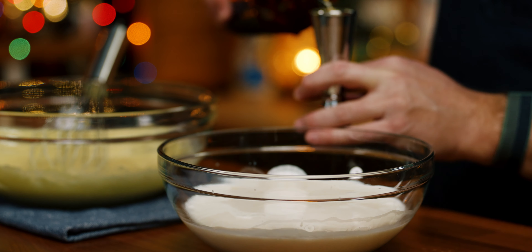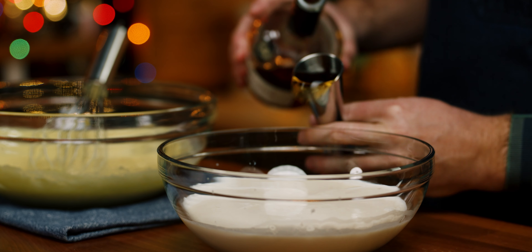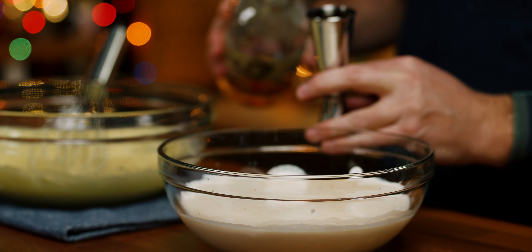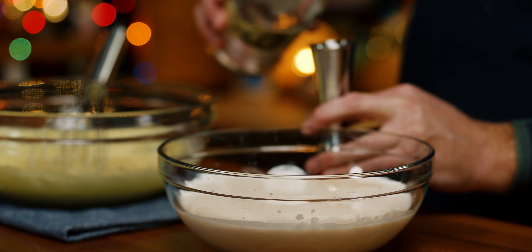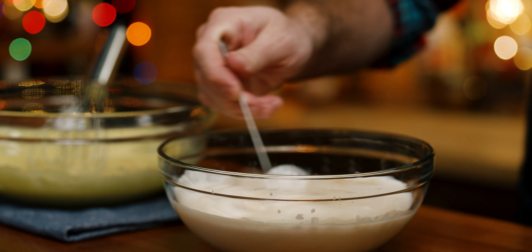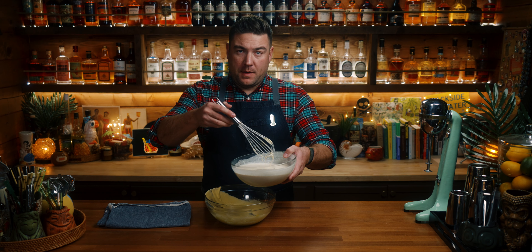Adding the rum, the cognac, the bourbon, and salt. Then I'm slowly adding in the cream mixture to the eggs.